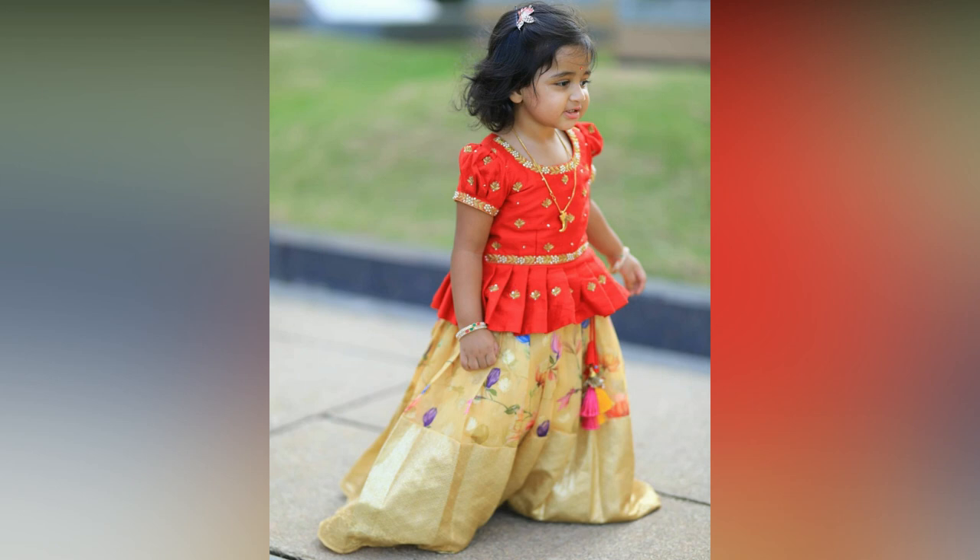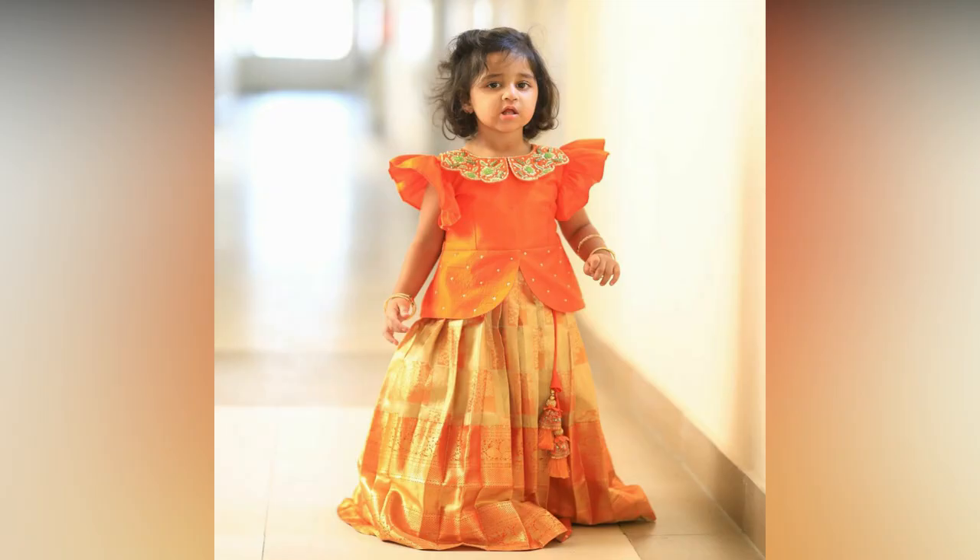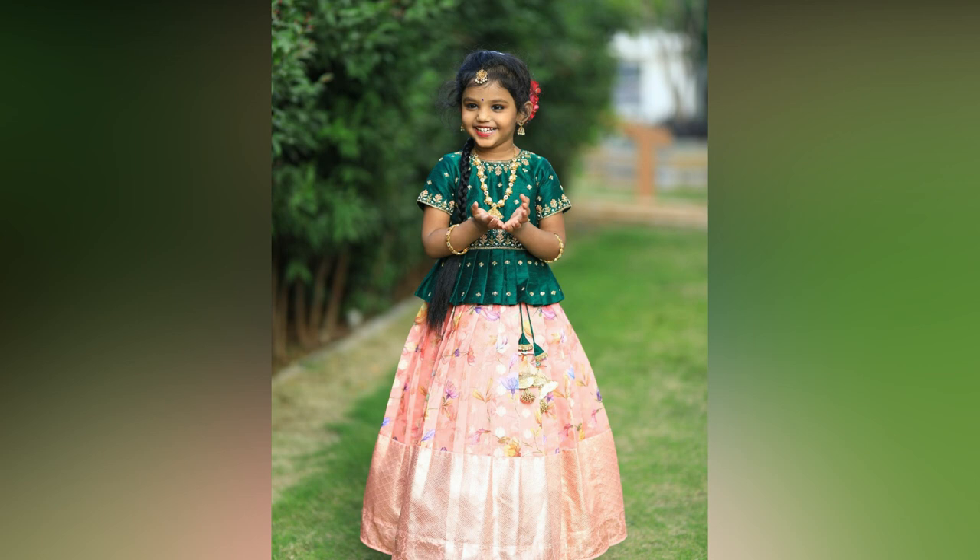Pairing it with the perfect jewellery can give a beautiful look. Kids Lehengas come in various designs and patterns ranging from embroidery work, zari work, and sequence work that bring out the best in this traditional outfit.